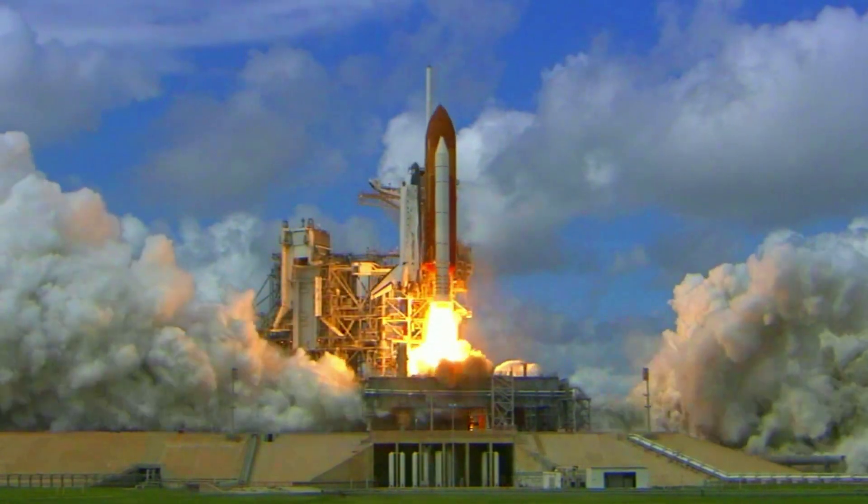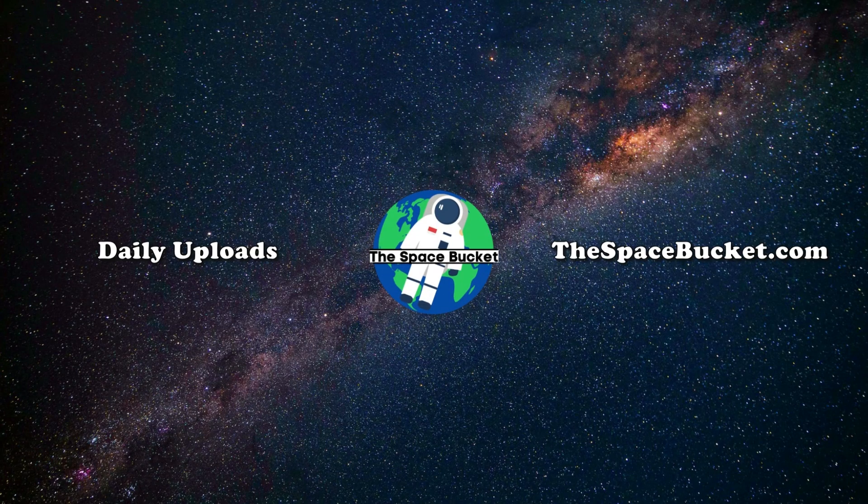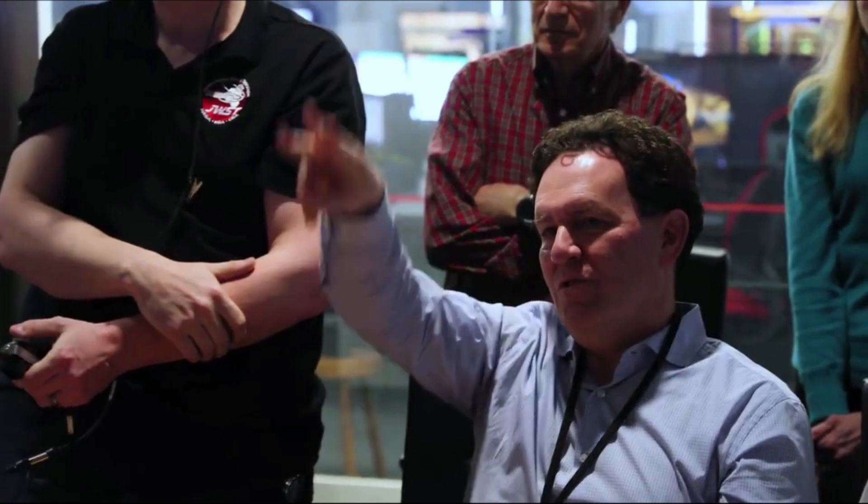3, 2, 1, and liftoff of Discovery, hoisting harmony to the heavens. Hello everyone, today we are taking a look at Webb's newest images of Jupiter and the future of the telescope.